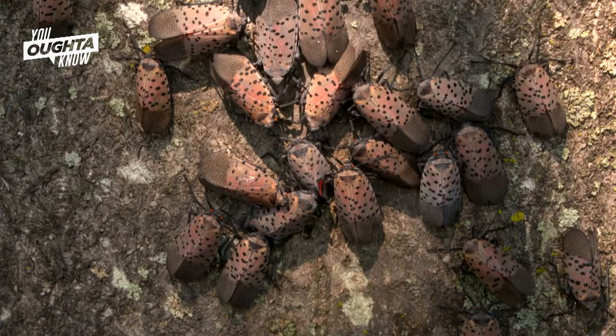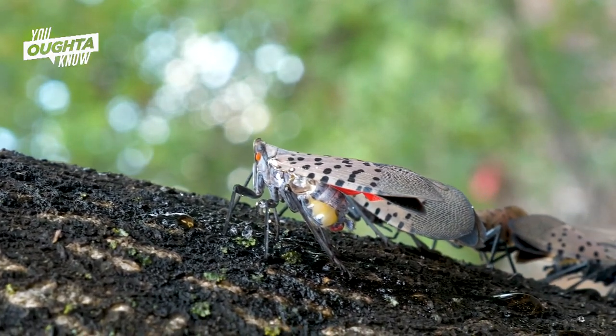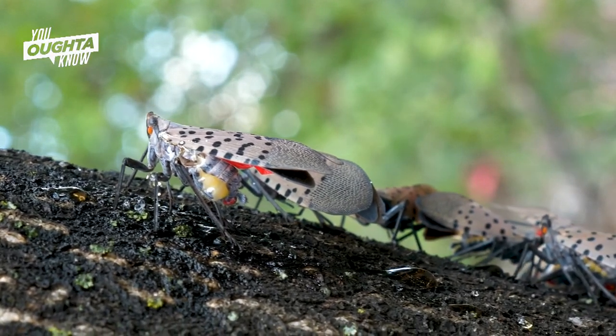High populations will stress trees and that could make them susceptible to something else down the line. So if you've got a maple that's been repeatedly fed on by spotted lanternfly, it makes it harder for that plant to defend itself against future arthropods or diseases that may come and try to attack it.